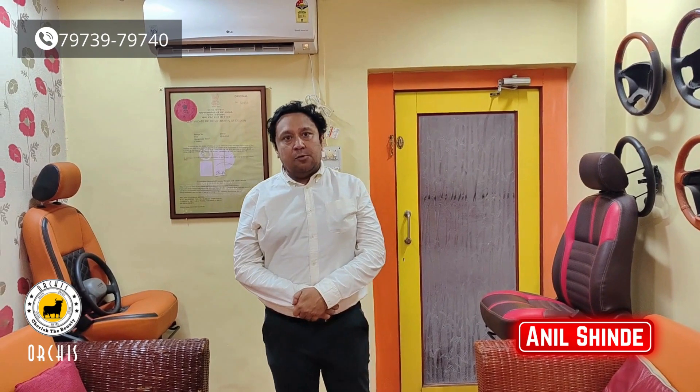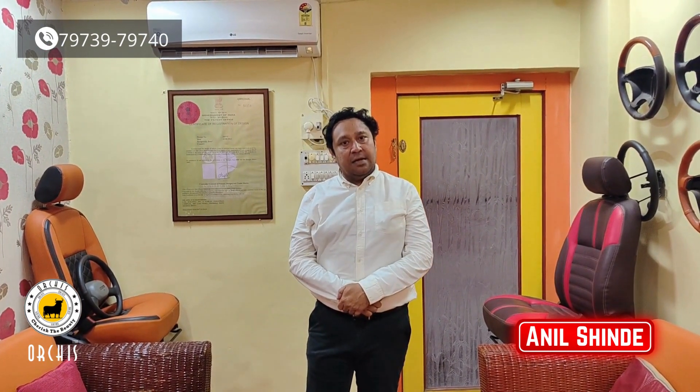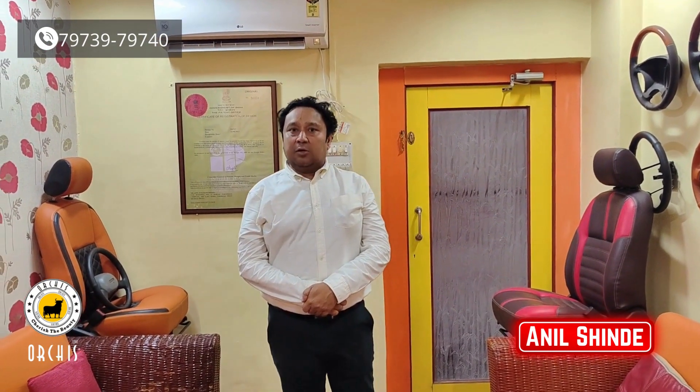Hello friends, I am Anil Sinde. I am going to talk to you about the BMW 320D. We have seat covers, door pad, steering wheel, and haunt pad.